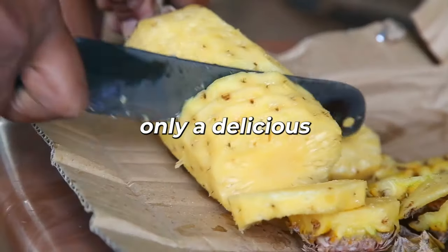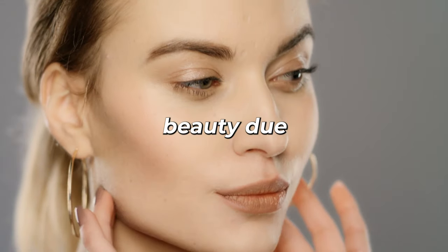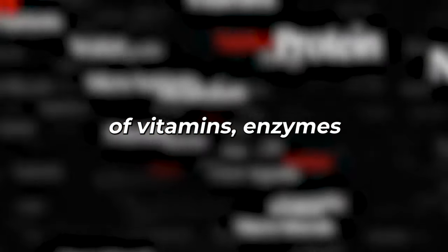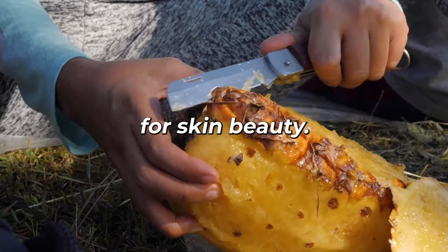Pineapple is not only a delicious tropical fruit, but also offers several benefits for skin beauty due to its rich content of vitamins, enzymes, and antioxidants. Here are 5 pineapple uses for skin beauty.